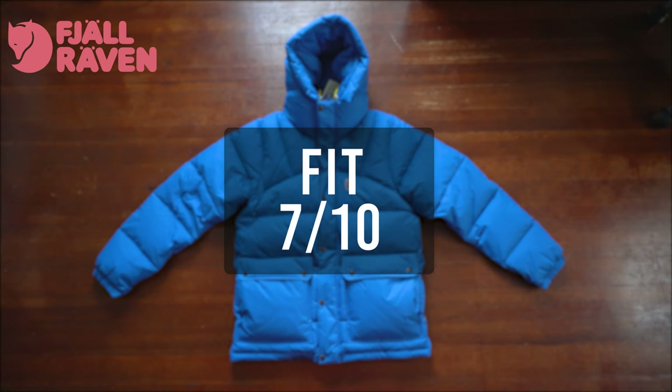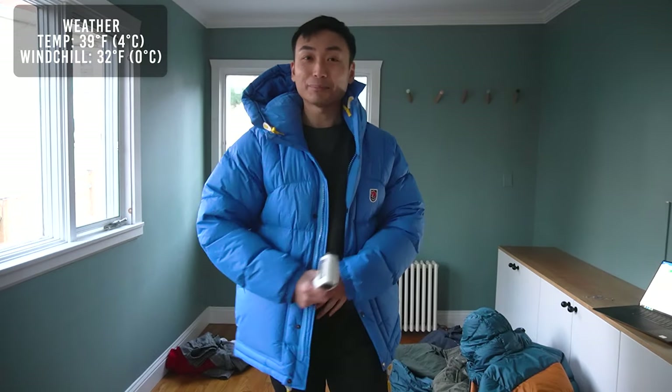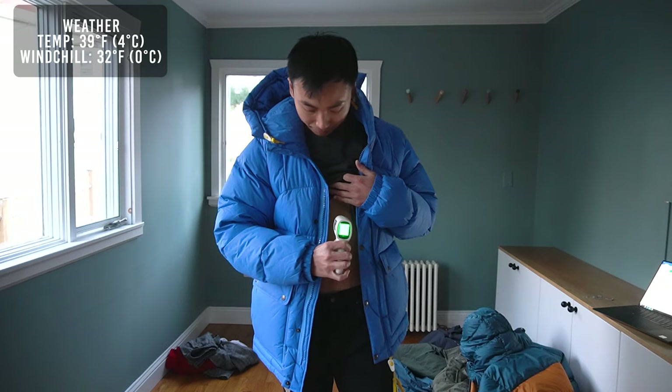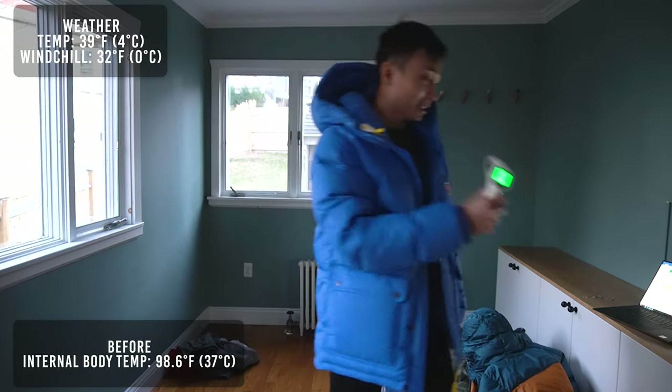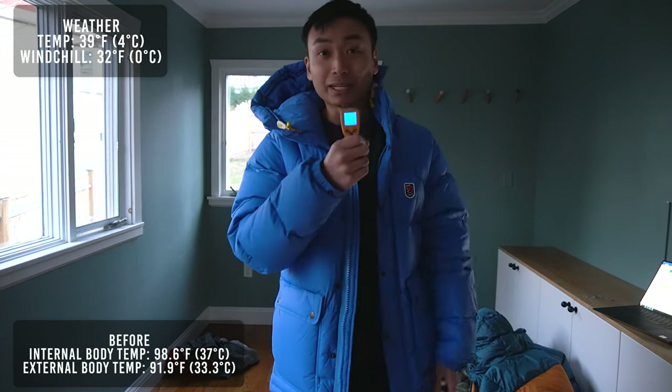Now let's see how warm this jacket is. Fjallraven, let's do this. Internal body temperature: 98.6°F. External skin temperature: 91.9°F. I've been staying outside in the cold for the past two hours freezing my butt off.